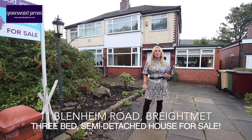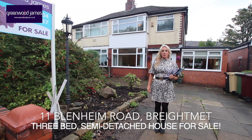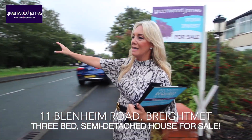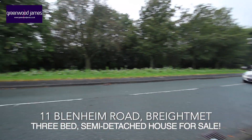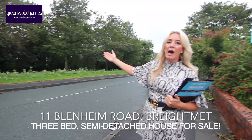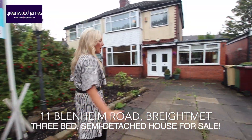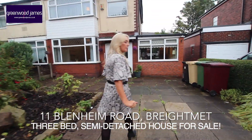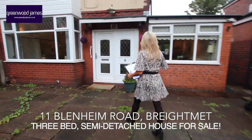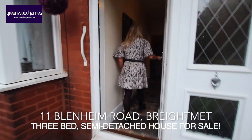Hi, I'm Claire James and I'm here to present today for sale number 11 Lennon Road. Just before I take you inside, I'd like to show you this beautiful aspect at the front. Just across the main road here we have Leather Hume Park, lovely established trees. You can see the driveway — it fits multiple vehicles — and we have a nice garden area here as well. You can see the property has been extended to the side.